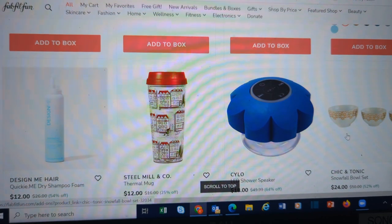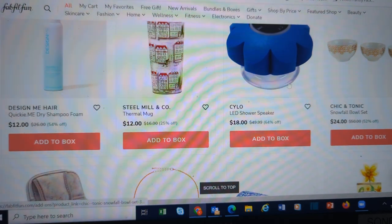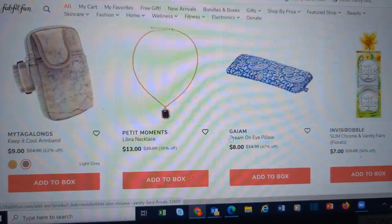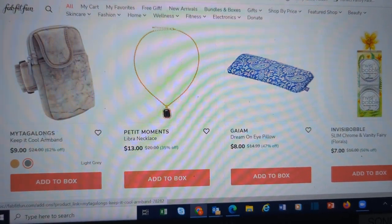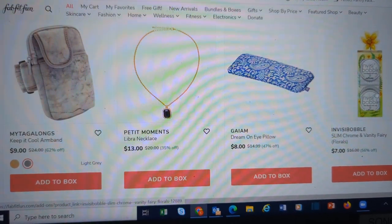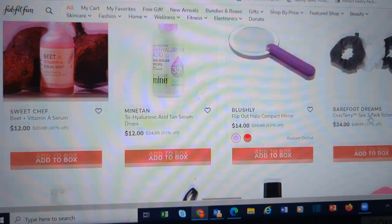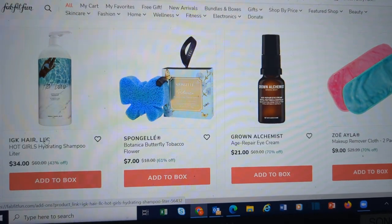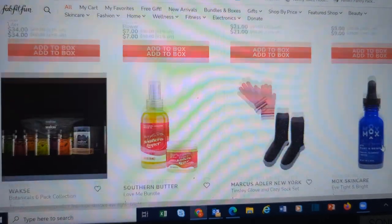Anybody getting into running — there's a nice armband. Eye pillow. More Invisibobbles, very cutely packaged. Scrunchies from Barefoot Dreams. More IGK. Grown Alchemist. Makeup Removers. Southern Butter Love Me Bundle. If you want a four-piece canister set, we have one from Gourmet Edge — this white one looks very nice.